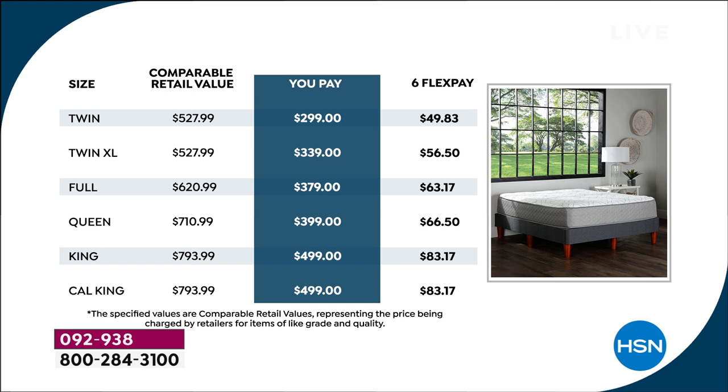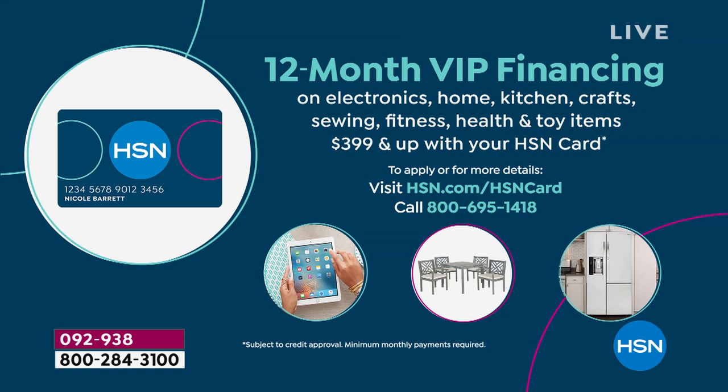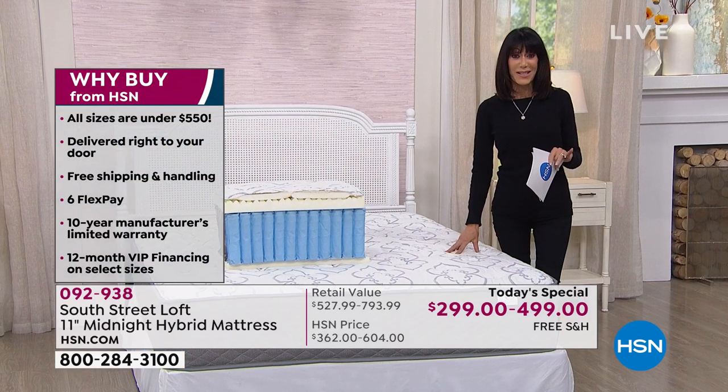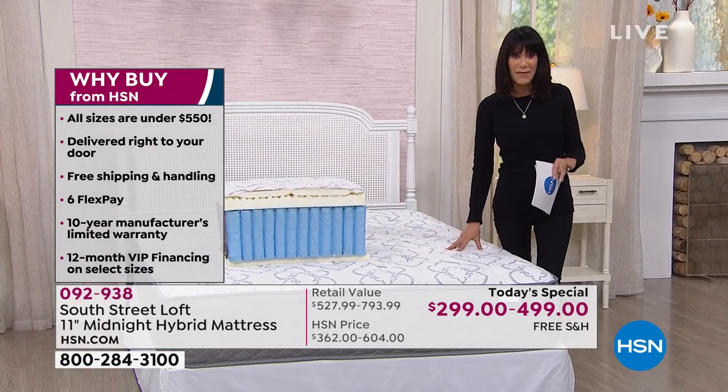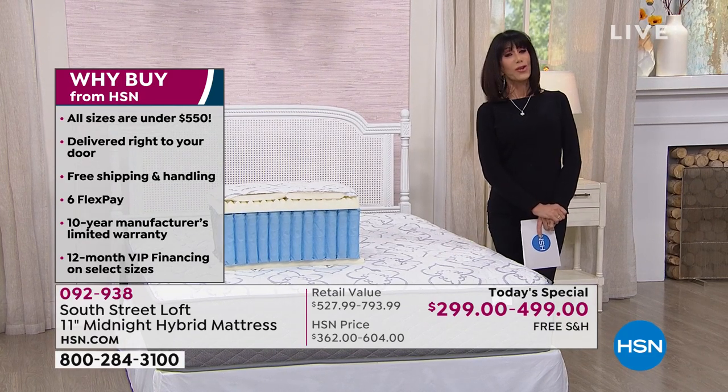That's on any credit card, debit card, or PayPal, completely interest-free. Do you have the HSN card? On the king, queen, and Cal King, we also have 12-month VIP financing — additionally without any interest whatsoever. This is a huge customer pick. I encourage you to go read the reviews at hsn.com. This is exclusive — you cannot buy this mattress anywhere else. And all made in the USA.